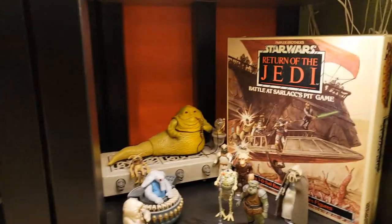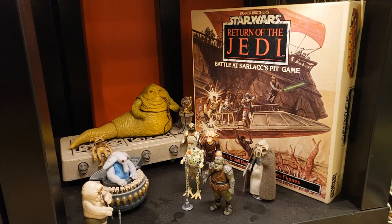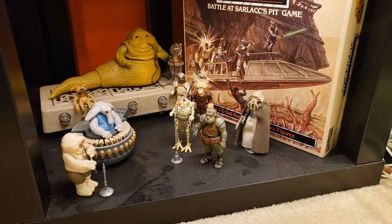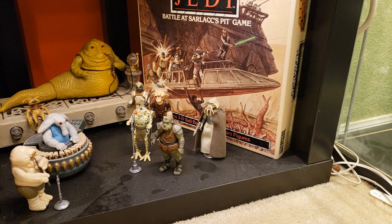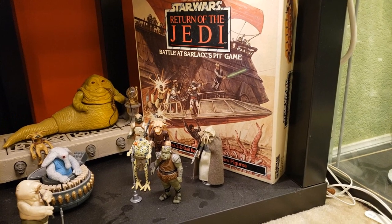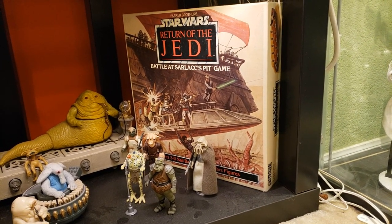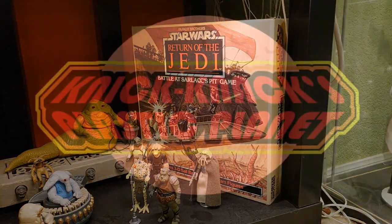I apologize for the dust on this shelf — I thought I dusted everything before the tour. Here is my vintage Jabba the Hutt playset with my vintage Max Rebo Band and a couple of Jabba's cohorts: the Gamorrean Guard and Squid Head. And of course there's the Battle of Sarlacc Pit game from Parker Brothers Return of the Jedi — that's from my childhood. I used to love playing that game as a kid and I've always adored that box art. It definitely has a prominent place here in The Plastic Planet.